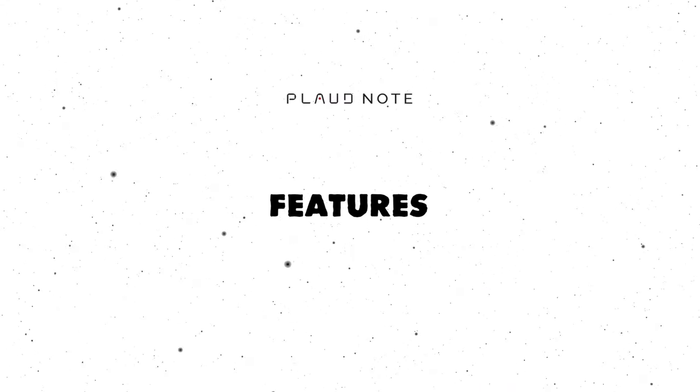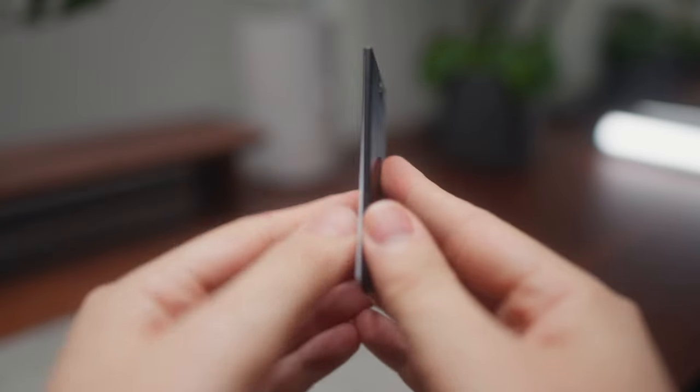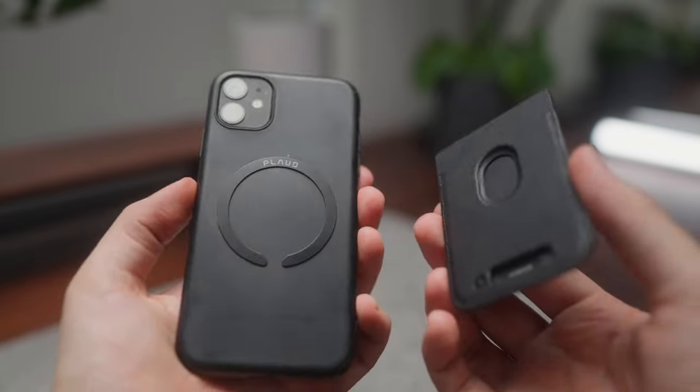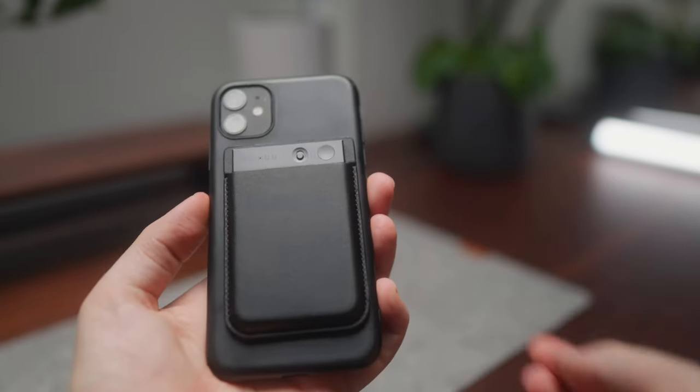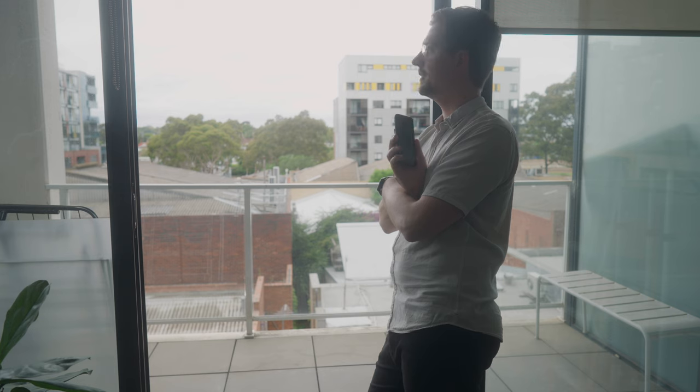So let's start off by talking about the features of the Plaud Note. I was sent the Plaud Note but I'm not being paid to review it and I'm not being told what to say, so this is my honest thoughts. It's a slim recording device about the size of a thick credit card, and you can attach it to the back of your phone with the included MagSafe case. The battery lasts about 60 days and it can continuously record for about 30 hours on a single charge. It has 64 gigabytes of internal storage which lets you record about 480 hours of content.